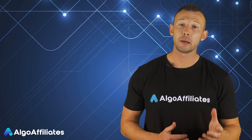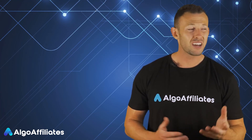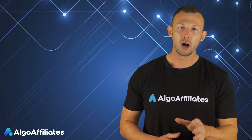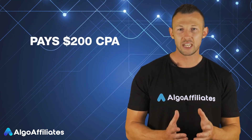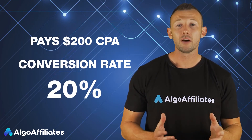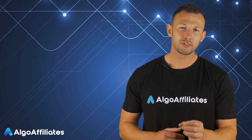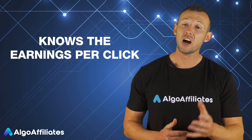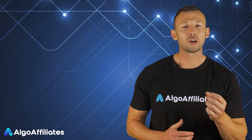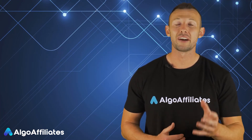It doesn't help you if the affiliate program is offering a $1,000 CPA if they convert at only 1%. You'll be far better off with a CPA forex affiliate program that pays $200 CPA but has a conversion rate of 20%. Another key way to understand how much value can be generated as a CPA affiliate is to find out the EPC that the program generates — the higher the EPC, the more earning potential there is.